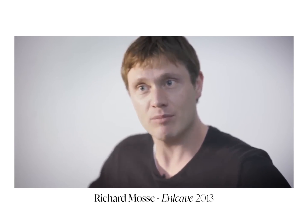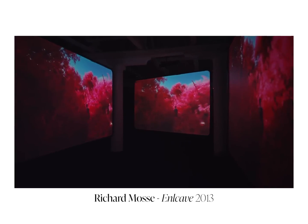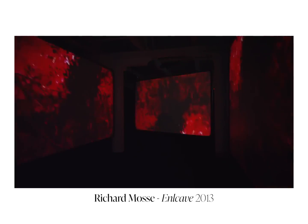And so Moser was fascinated to bring this film which registers the invisible, makes visible the unseeable, to a place which also went unseen.